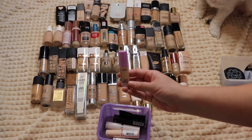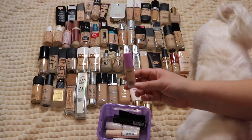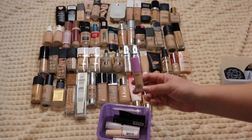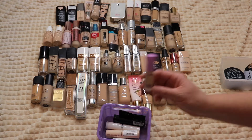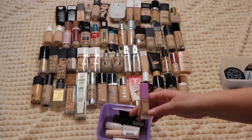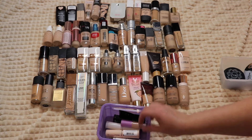This is the Tarte Foundcealer foundation — it's really nice, just not as good as Tarte's newer foundation, the Shape Tape or whatever it's called. I did have to return that one because the color was way too light and I haven't picked up a new one yet, but this foundation is really nice as well.